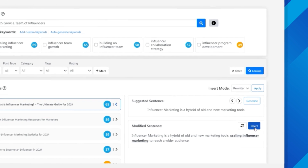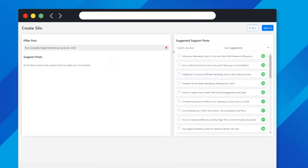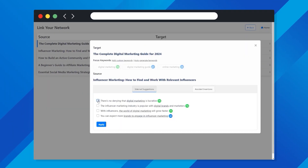Linksy offers a competitive edge with its Paragraph Rewriter to rewrite paragraphs to include your keyword, silo network to create silos, and link them effortlessly.